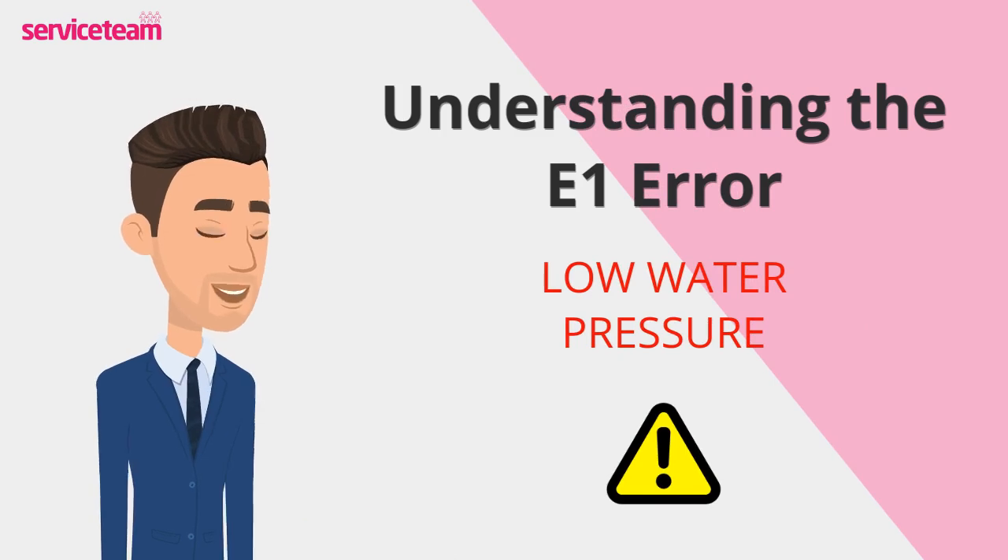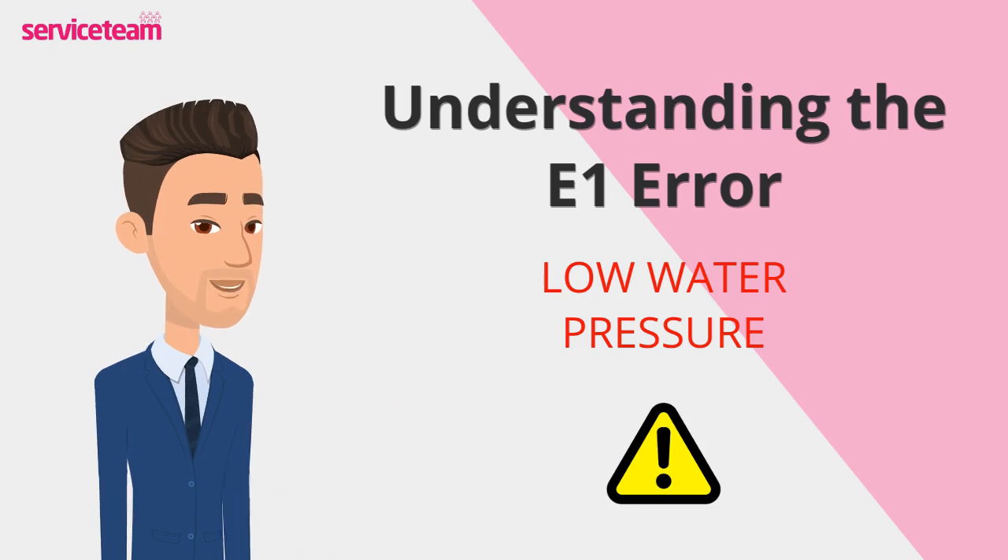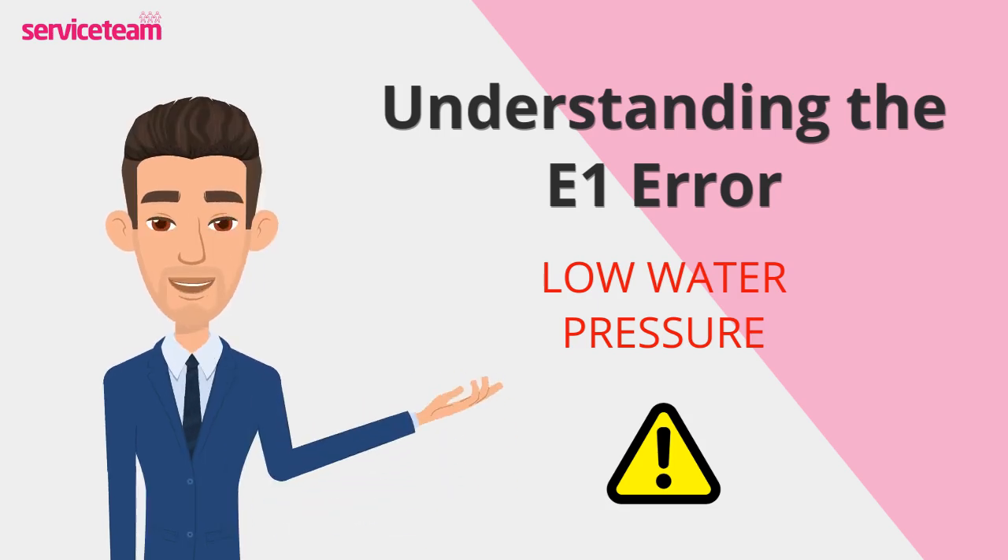The numbers after E1 can give more details about the exact problem, so check your manual or consult a professional if needed.